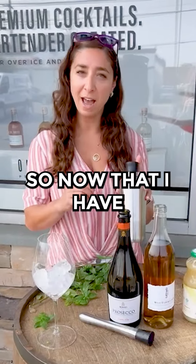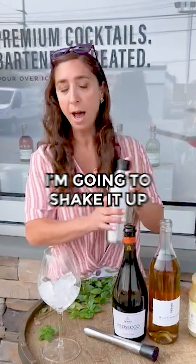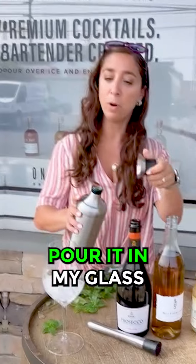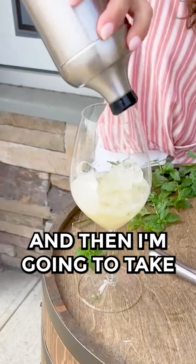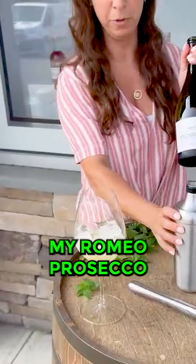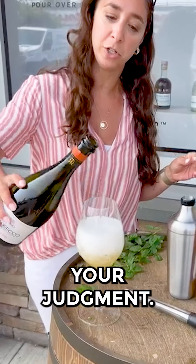Okay, so now that I have my elderflower liqueur, lime juice, and mint in my shaker, I'm going to shake it up real good, pour it in my glass over ice, and then take my Romeo Prosecco and top it off approximately four parts, but you can use your judgment.